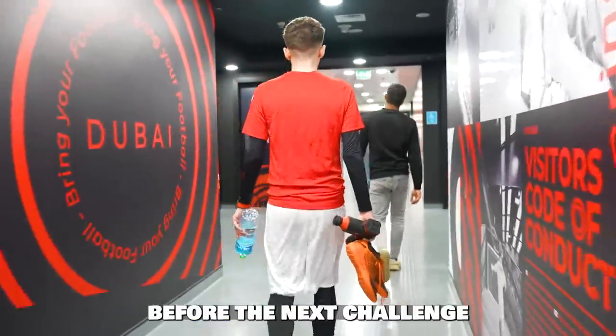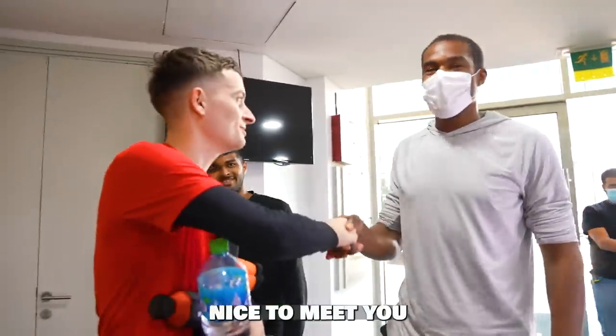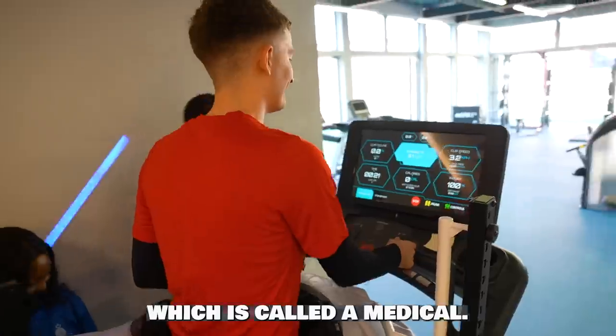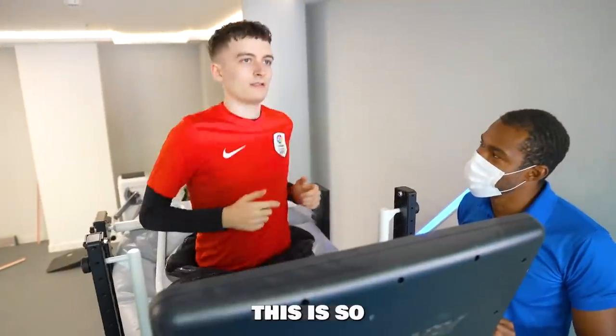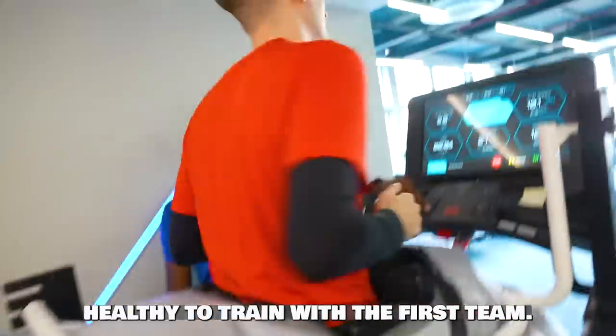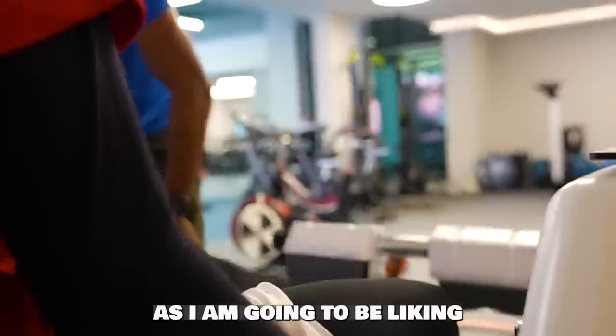If you can run 20 meters in 2.7 seconds, let me know in the comments below. Before the next challenge, I have to go do my medical. When you're on trial at a professional football team, they make you do a medical — this is so the team can make sure you're fully fit and healthy to train with the first team.